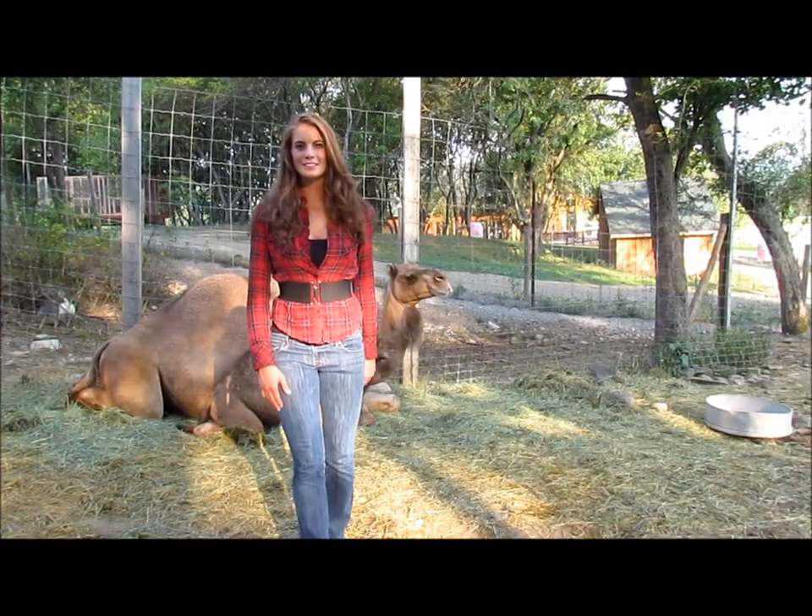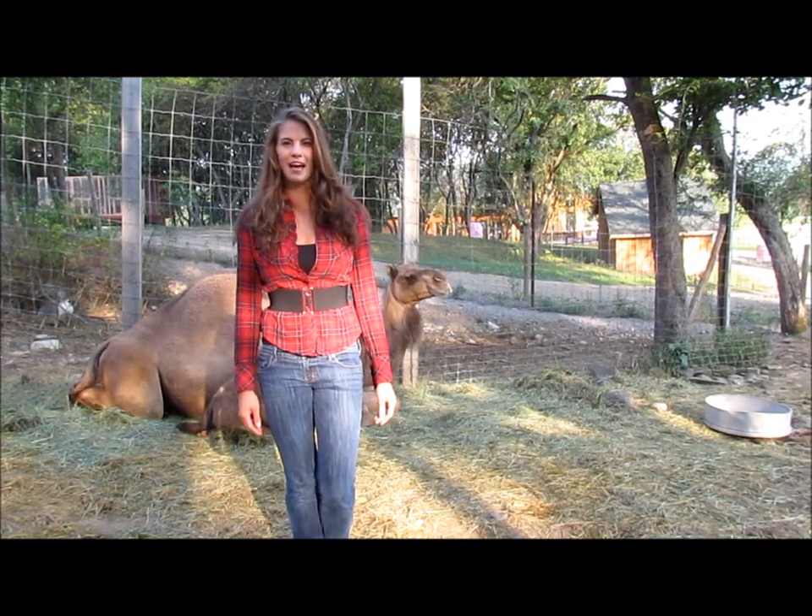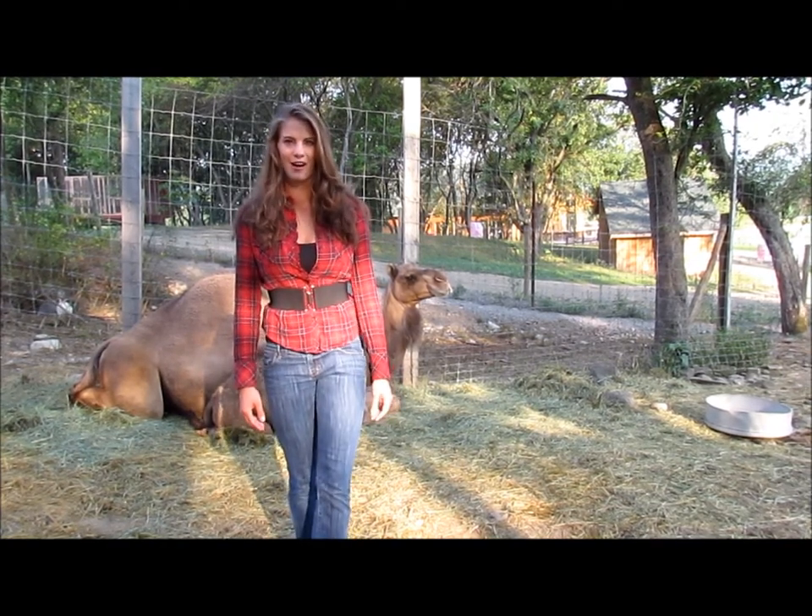Thank you for joining us. To learn more, visit our website at www.hiddenvalleyadventure.com.